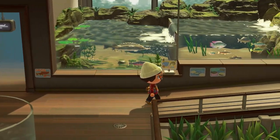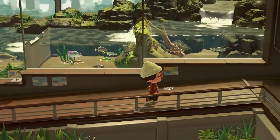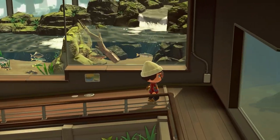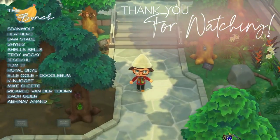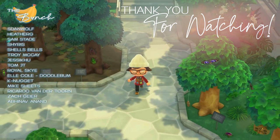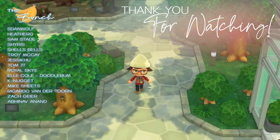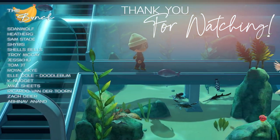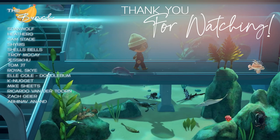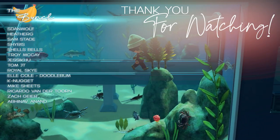And that's it for our March bug, fish, and deep sea creature guide. Those are all the new animals either coming to the game in March or leaving after March is over for the northern hemisphere. If you enjoyed this video or found it helpful, leaving a like down below really does help me out. Hit that subscribe button if you're interested in any other Animal Crossing content or future bug and fish guides — I'll talk to you in the next video. Bye!